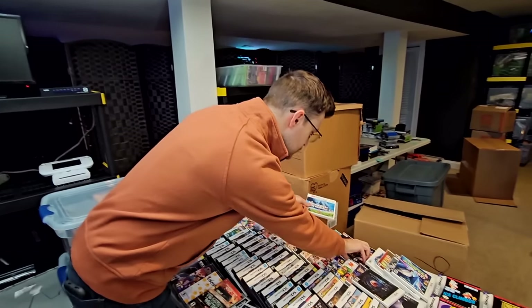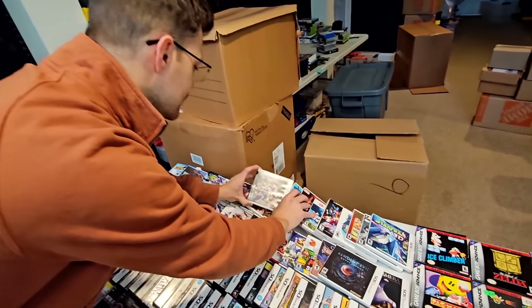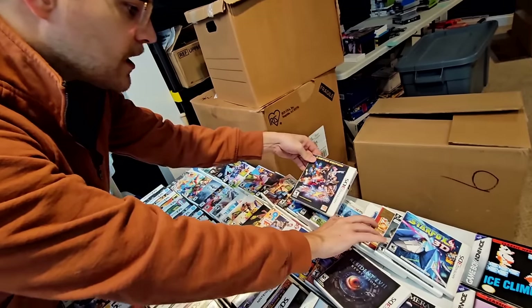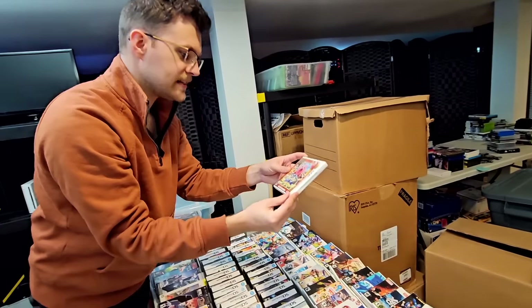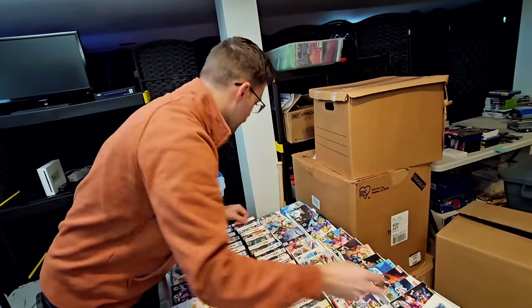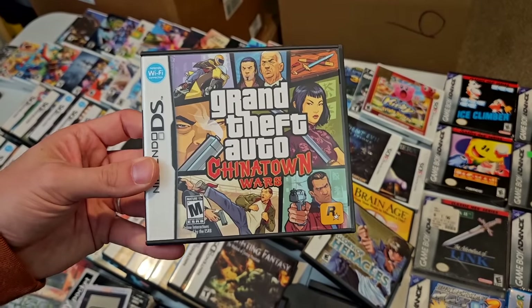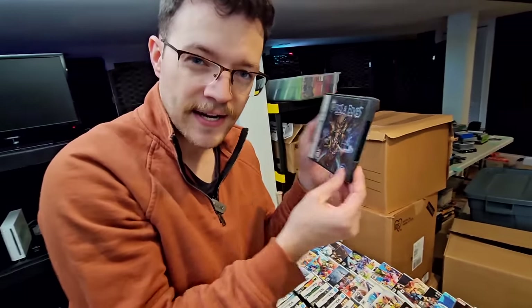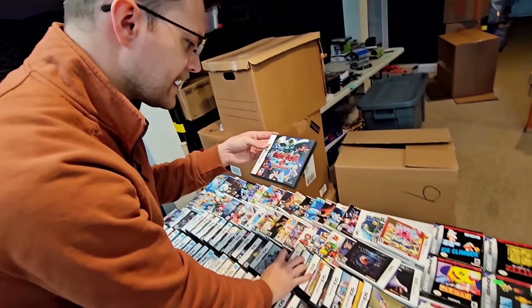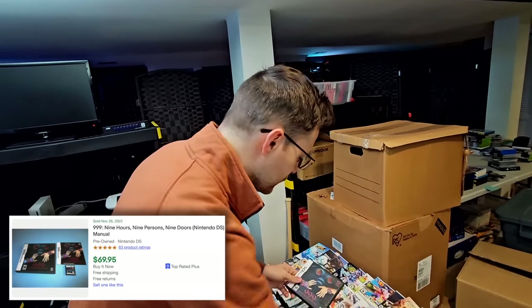In terms of highlights from this bin: Project X Zone with the big box is another probably hundred-plus dollar title. Looks like we have a sealed Kirby Triple Deluxe — Nintendo Selects version though. We've got the lenticular cover for Cave Story 3D. Chinatown Wars is like 40 plus dollars. Orcs and Elves is a really uncommon one I don't see complete very often. We've got Guilty Gear, 999 — which with the manual is definitely over 50, maybe over a hundred. Glory of Heracles brings decent money.